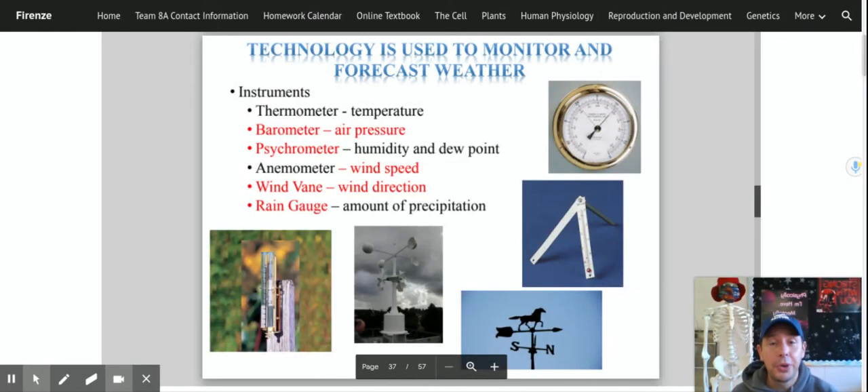All right Bones, today we're going to look at some pretty cool stuff. We're going to look at some technology that we use to monitor the weather and some pretty cool looking storms that we have to deal with here in our country. So this is pretty cool. You ready to go Bones? All right, let's go.